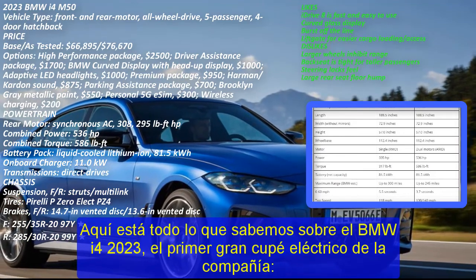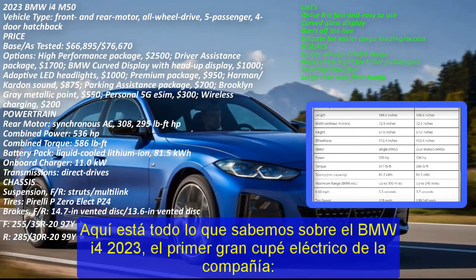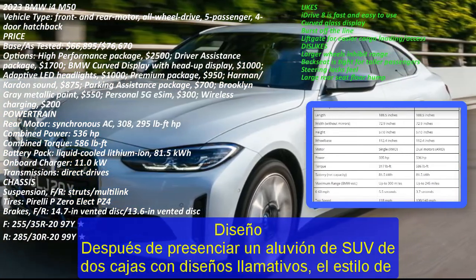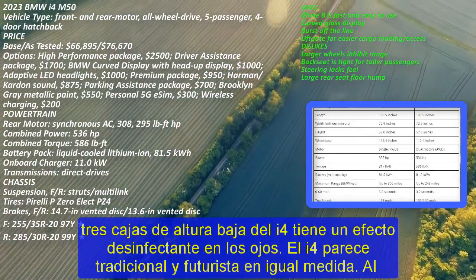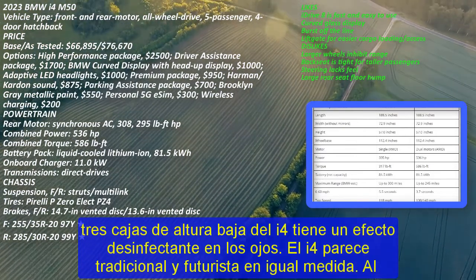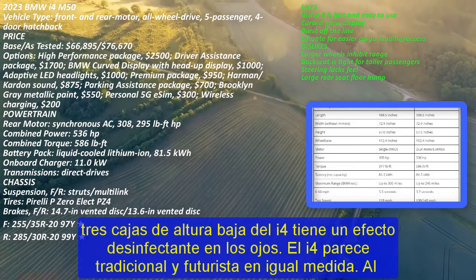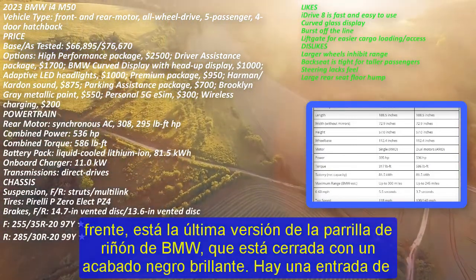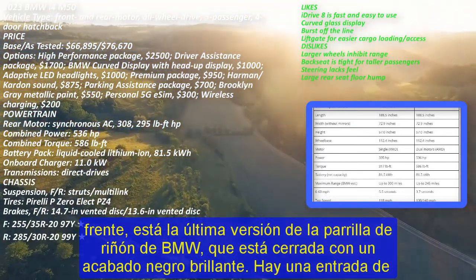Design. After witnessing a barrage of two-box SUVs with in-your-face designs, the i4's low-slung three-box styling has a sanitizing effect on the eyes. The i4 appears traditional and futuristic in equal measure. Up front, there's the latest iteration of the BMW kidney grille, which is closed off with a glossy black finish. There's a lower air inlet to cool the battery and vertical vents on the side of the bumper to cool the brakes. The sleek full-LED headlamps are standard.